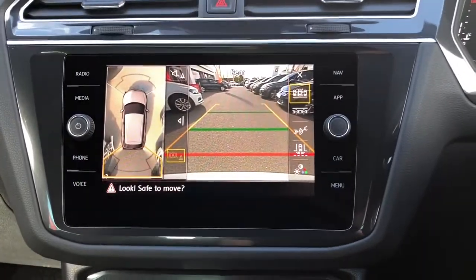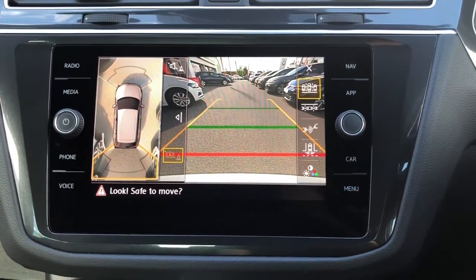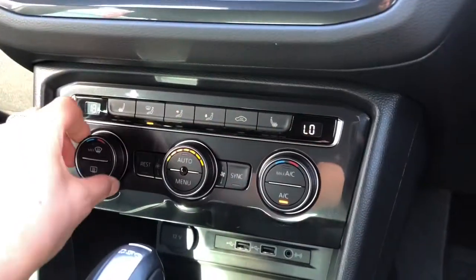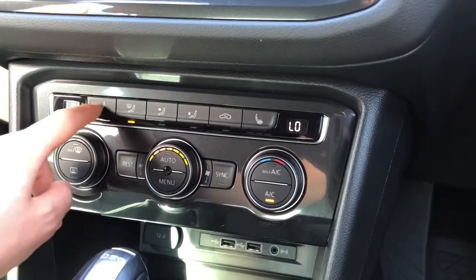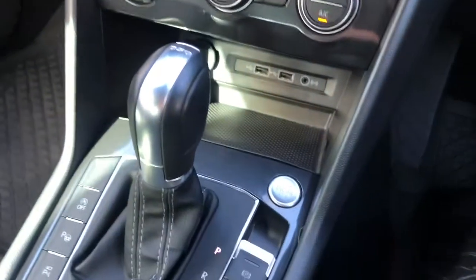We've got a fantastic area view camera with park assist steering and front to rear parking sensors that you'll really benefit from when parking your vehicle. We've also got your three zone climate controls to keep everyone comfortable, and you've got your heated seats as part of the winter pack, which is great for keeping you nice and warm in the colder seasons.